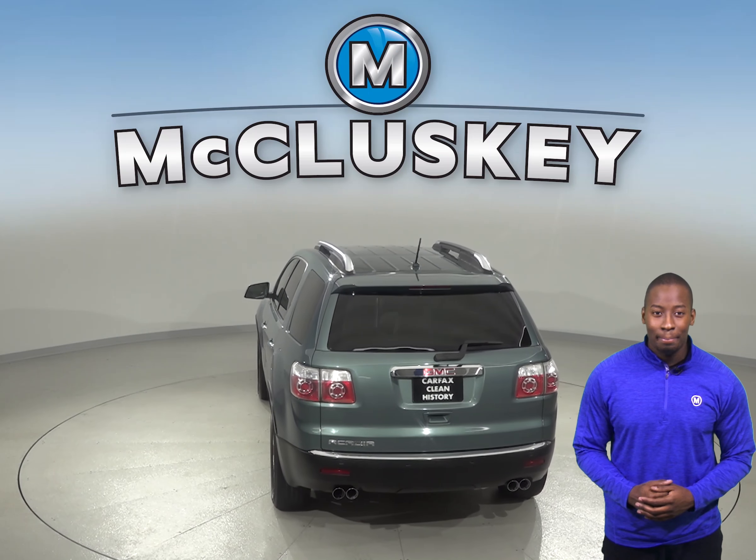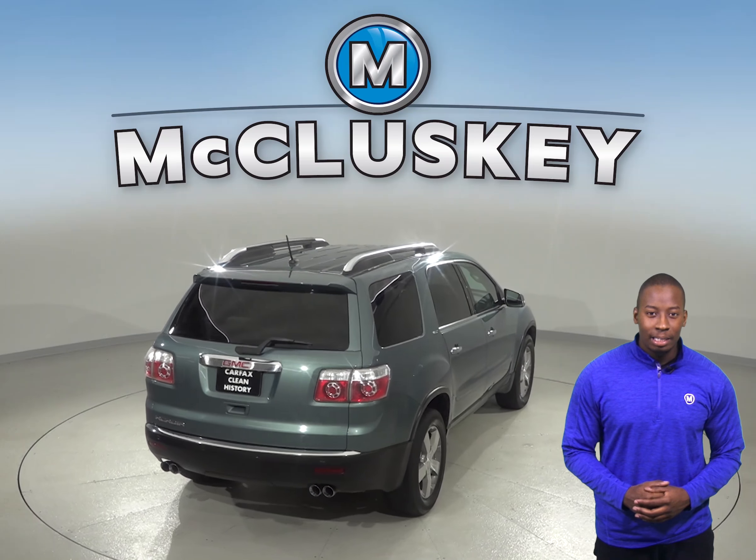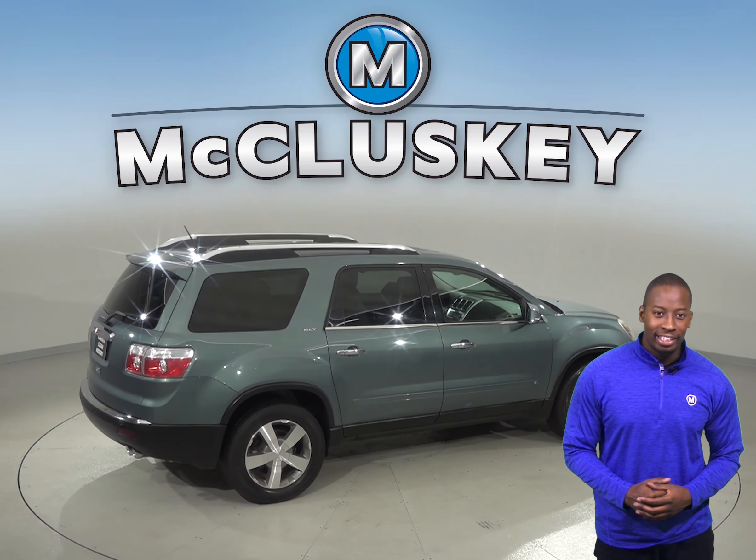Brake assist and dual front and side impact airbags will also be there to maximize your safety. This GMC Acadia has passed our extensive 172-point inspection and is ready to hit the road.